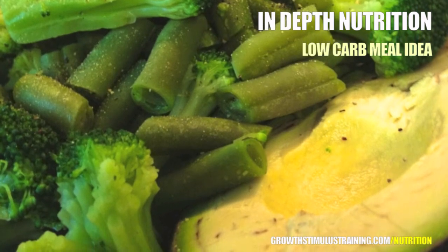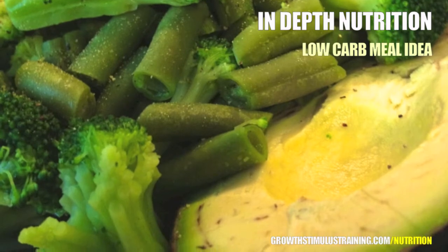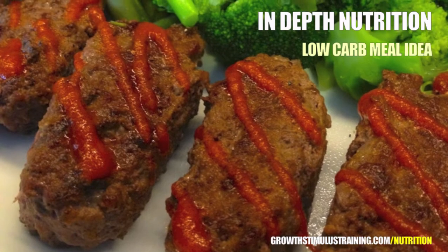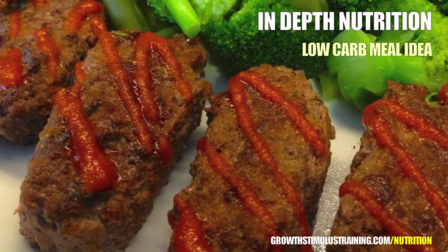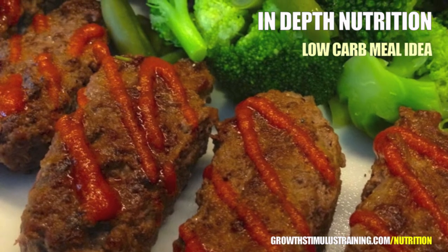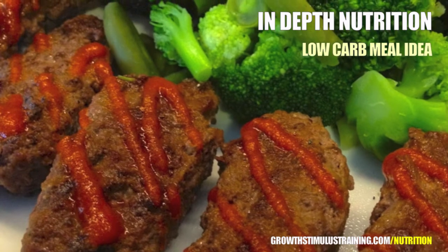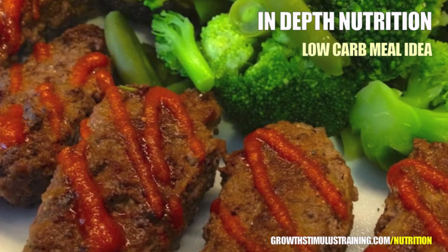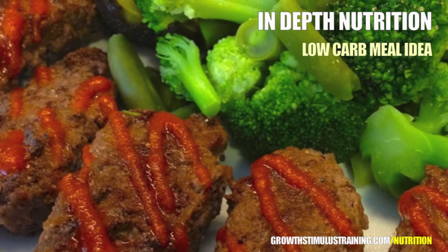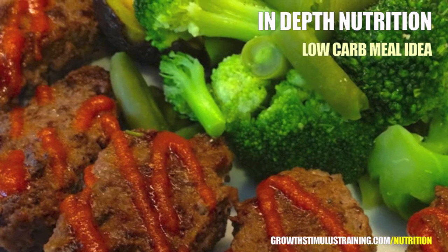Adding to the greenery of this meal, you'll see that green beans make an appearance. Green beans also add to the volume of the meal without being very calorie dense. Green beans also add fiber, vitamins, and minerals to this meal — specifically B vitamins, vitamin C, vitamin K, iron, and magnesium. I prepared my broccoli and green beans by boiling them in water, straining them, and then simply topping them with pepper.